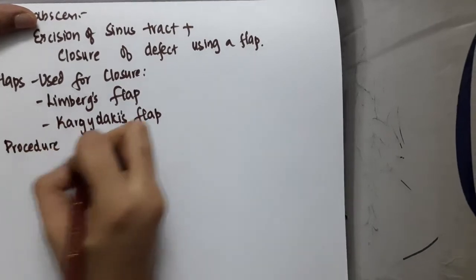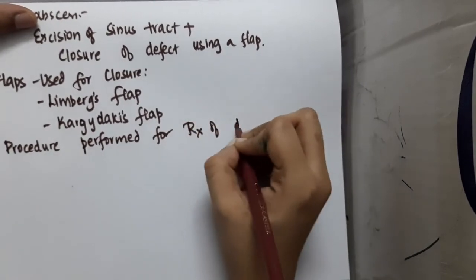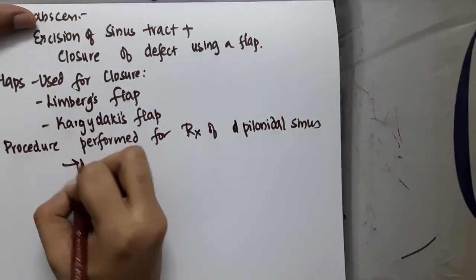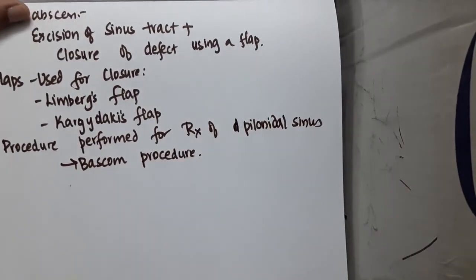The procedure performed for treatment of pilonidal sinus is the Bascom procedure. Thank you for watching.